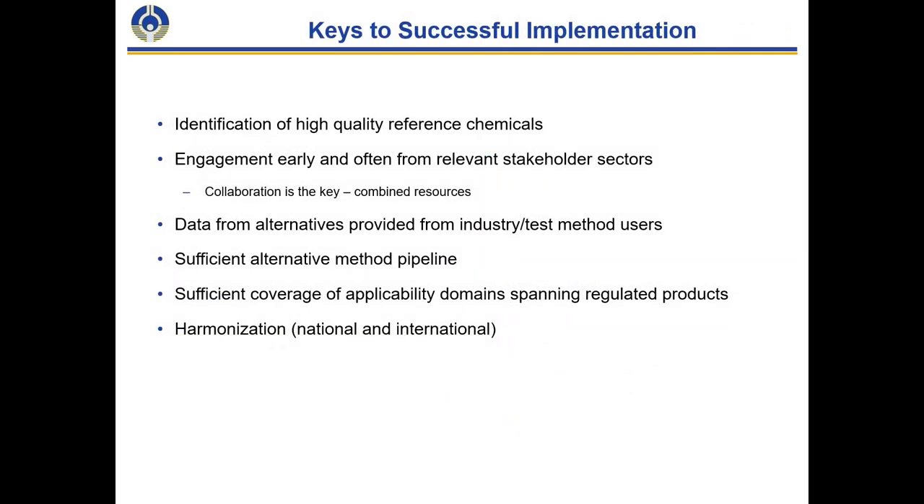Keys to successfully implementing these types of approaches include: identification of high-quality reference chemicals; early and frequent engagement from relevant stakeholder sectors; collaboration among groups and combining available resources; high-quality data from alternatives provided by industry and other test method users; a sufficient alternative test method pipeline, which appears to be the case here; appropriate coverage across the chemical space for regulated products; and national and international harmonization of acceptance of these methods.